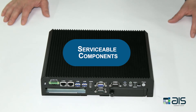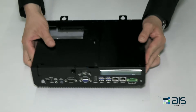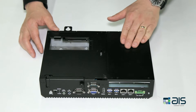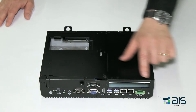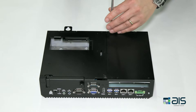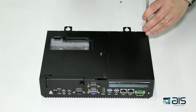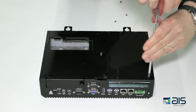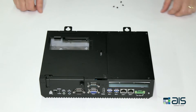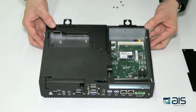In this demonstration, we will go over the serviceable components of the premium and standard touch panel PCs. Access to these components is through a hatch on the underside of the PC, which is located here. To remove this hatch, simply unscrew the four screws here. Once the screws have been removed, simply remove the hatch. Here we have the internal components.